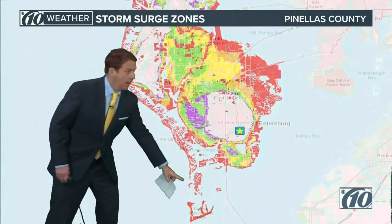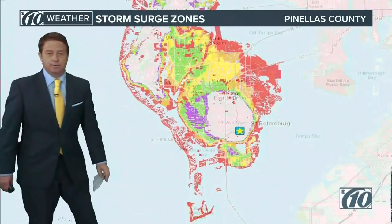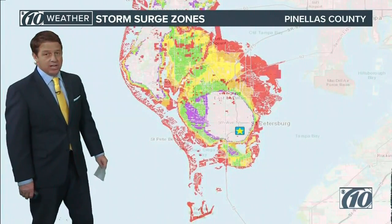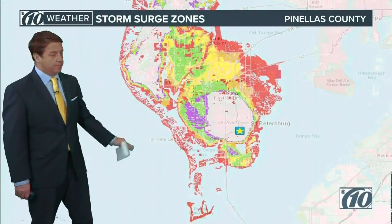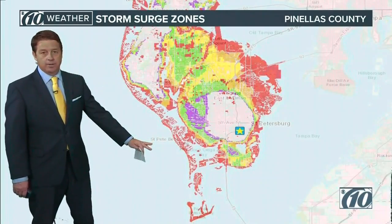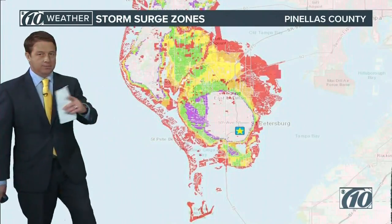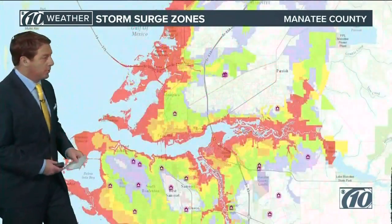Let's go down to the south. Tierra Verde, St. Pete Beach, Pass-a-Grille — we're talking about five to seven foot storm surge. That'll get up over the wall and towards the houses and the restaurant there. So we're going to be watching that.